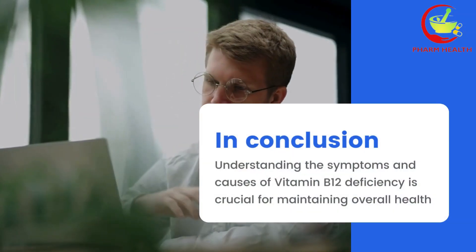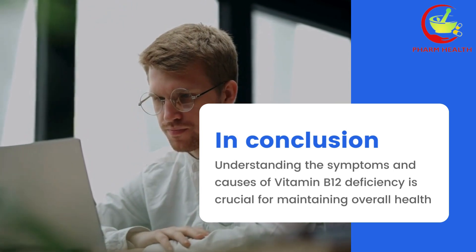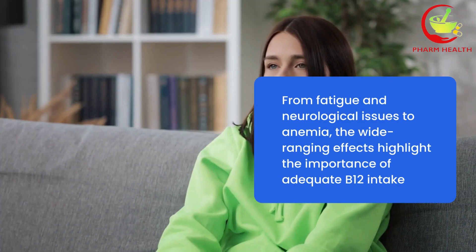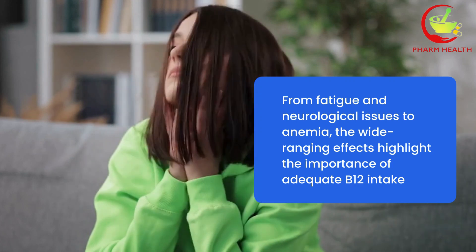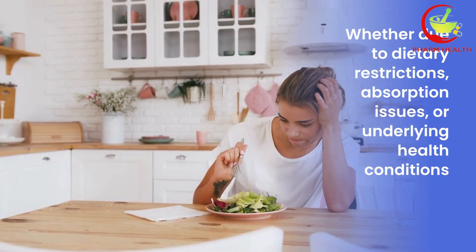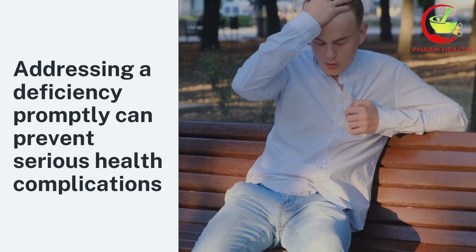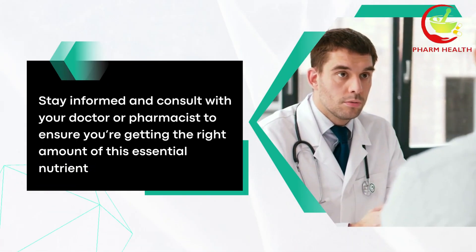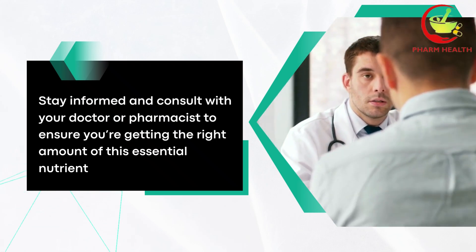In conclusion, understanding the symptoms and causes of vitamin B12 deficiency is crucial for maintaining overall health. From fatigue and neurological issues to anemia, the wide-ranging effects highlight the importance of adequate B12 intake. Whether due to dietary restrictions, absorption issues, or underlying health conditions, addressing a deficiency promptly can prevent serious health complications. Stay informed and consult with your doctor or pharmacist to ensure you're getting the right amount of this essential nutrient.